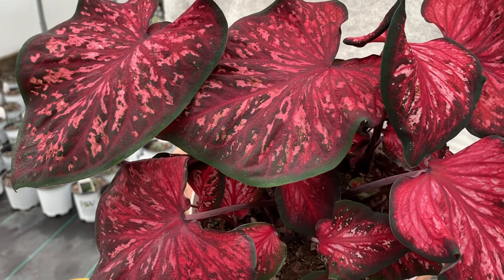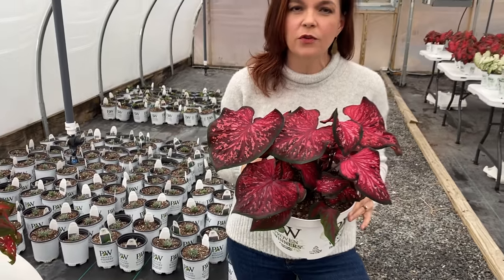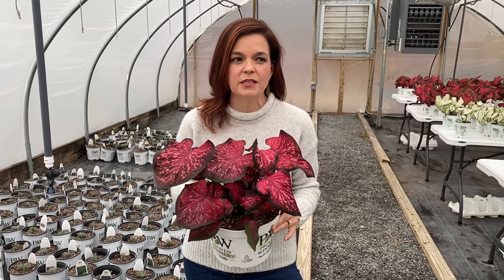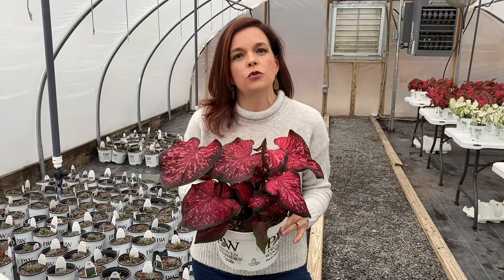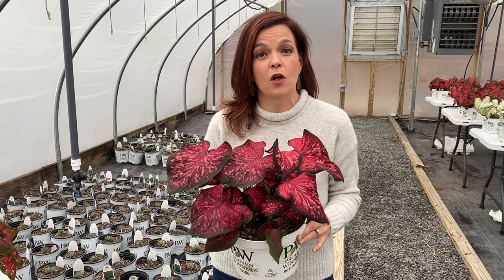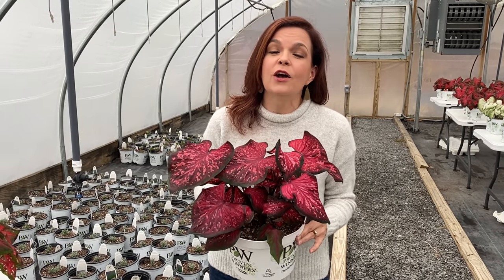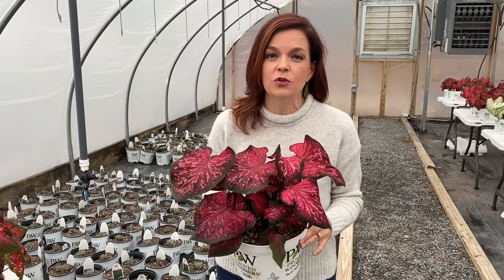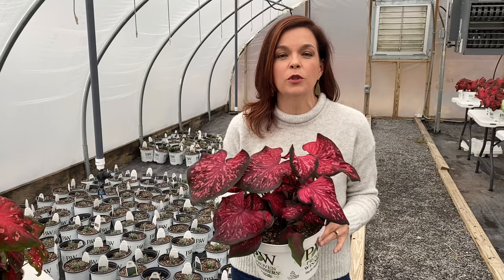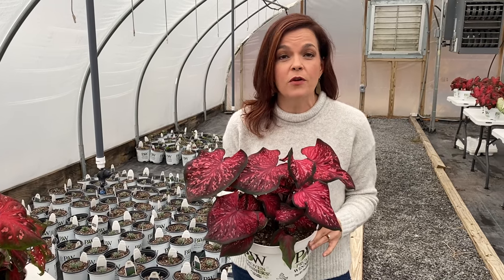Proven Winners sent us these gorgeous caladiums — we have three different varieties of reds and two varieties of white. This was going to be a little trial to see how they grew in this late fall, early winter environment, and to see how you as the customer responded to having them as Christmas décor to go along with poinsettias or in replacement of poinsettias.